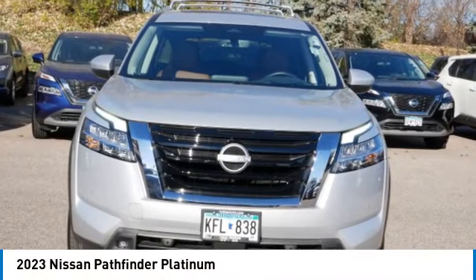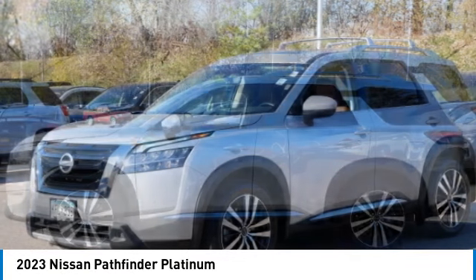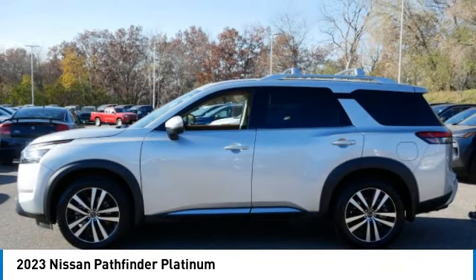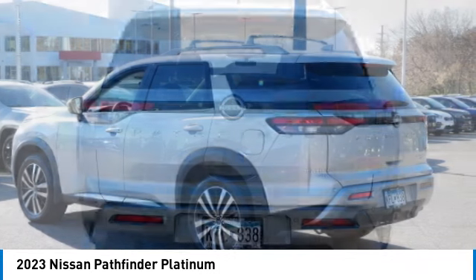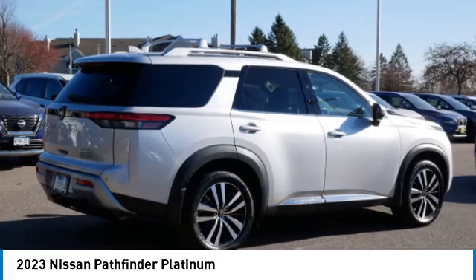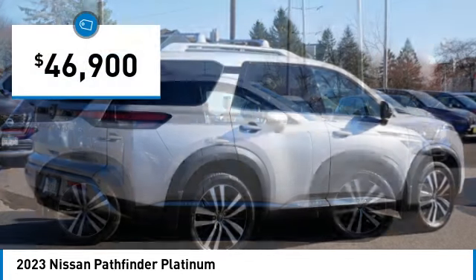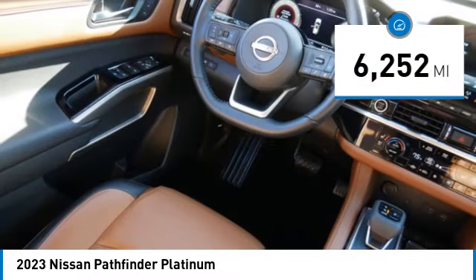Come test drive the 2023 Pathfinder. The Pathfinder has a premium interior with three rows of seating for up to seven passengers, as well as versatile seating and cargo configurations. This SUV appeals to both truck lovers and car lovers and is priced below $50,000. This vehicle has less than 7,000 miles.